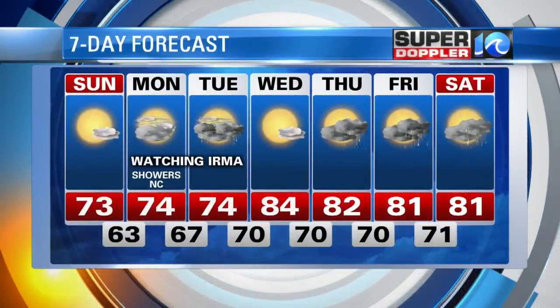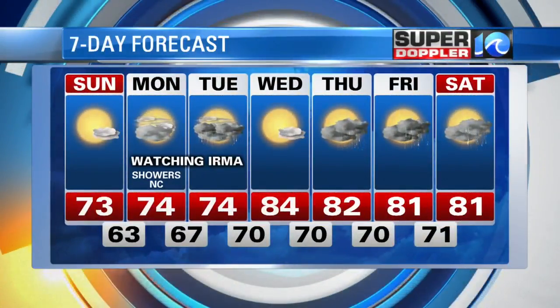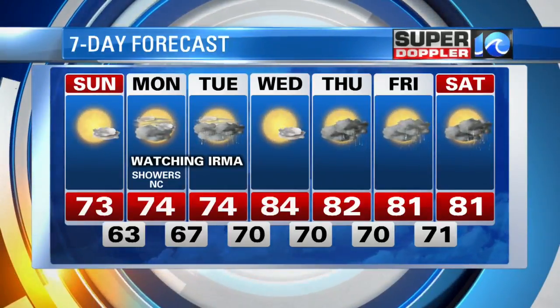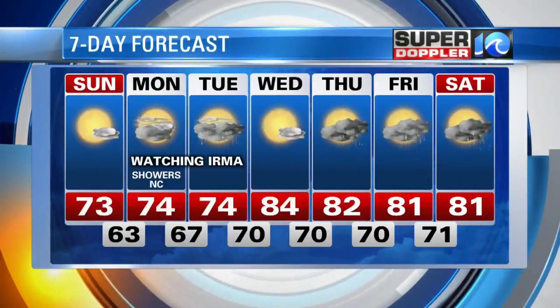Here's a look at our seven-day forecast. Once we get past Tuesday, we're back into the sunshine Wednesday. Thursday through Saturday, our pattern will be a little bit unsettled, so there will be a few chances for showers with highs in the low 80s.